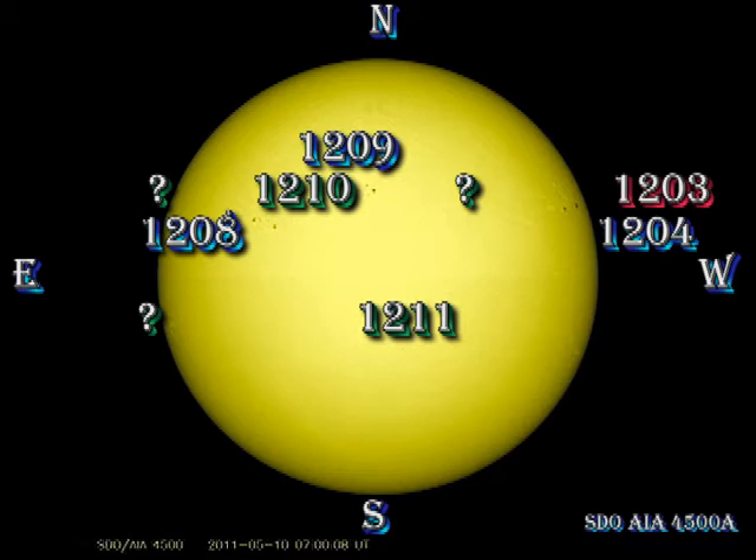We're losing regions 1203 and 1204 over the West Lim at the moment. A new region has sprung up just behind them, which is not as yet numbered. Region 1209 is decaying slowly and is just a couple of small spots. We have a newly numbered region, region 1210, near Disc Centre, which has been responsible for some of the smaller flares that we've seen in the last 24 hours.